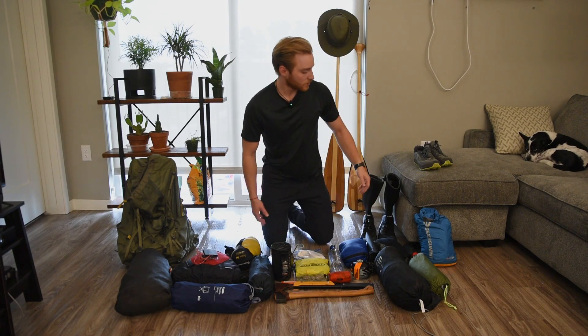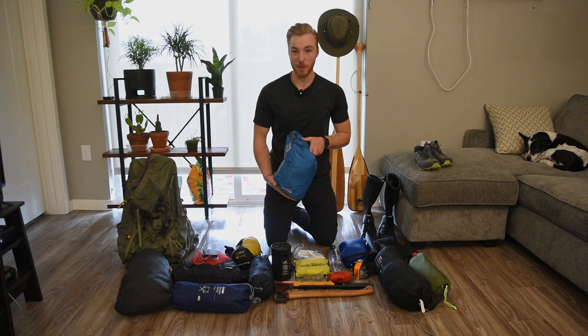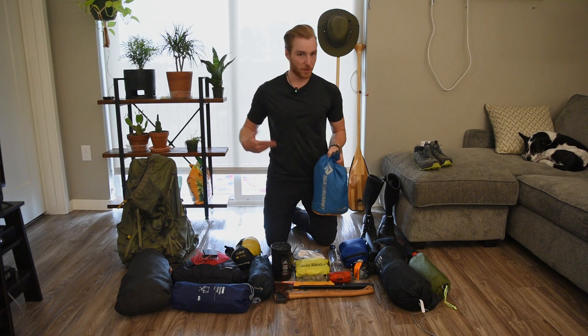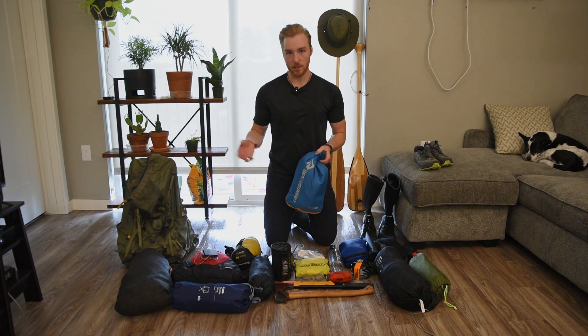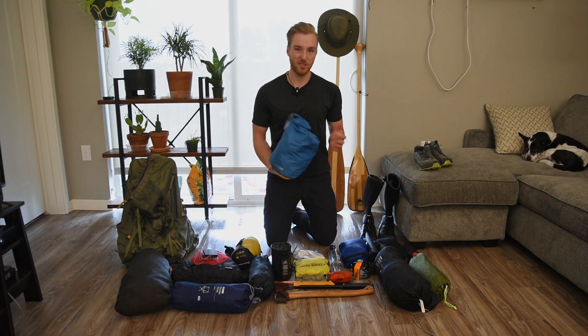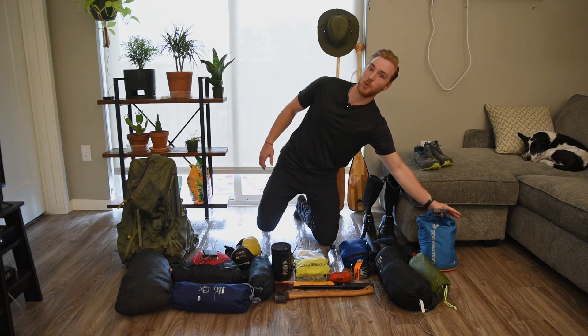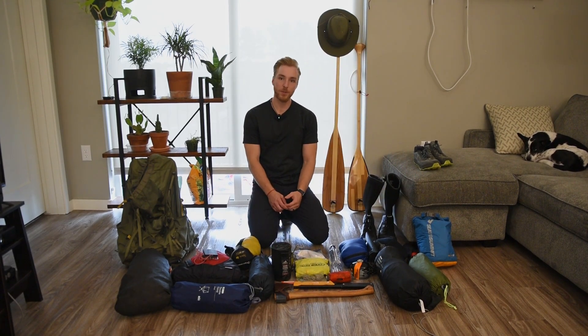Moving down the line we've got my dry bag full of my spare clothes. So I'll have the one outfit I'm wearing, one as a backup, base layers for sleeping in, and then a pair of shorts and a couple extra pairs of socks. The weather is actually looking like it's going to be pretty warm for the first week of October, so kind of have to be prepared for whatever.